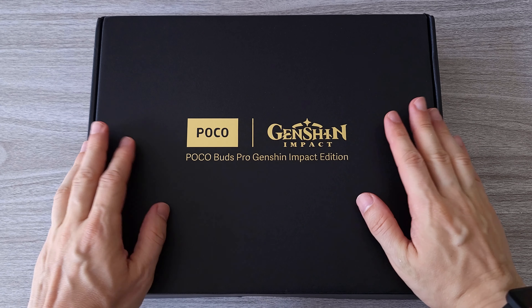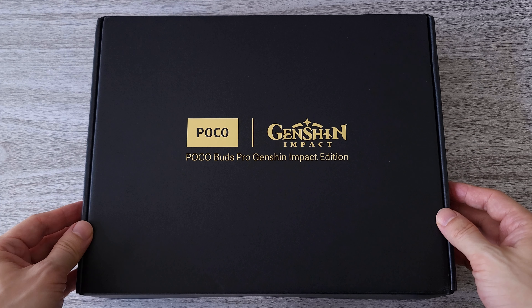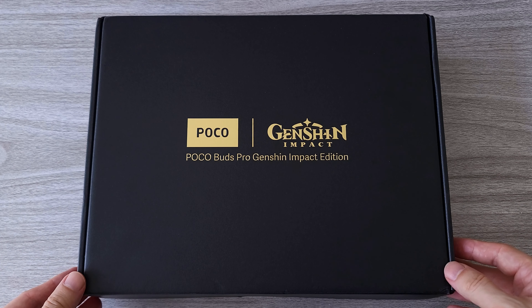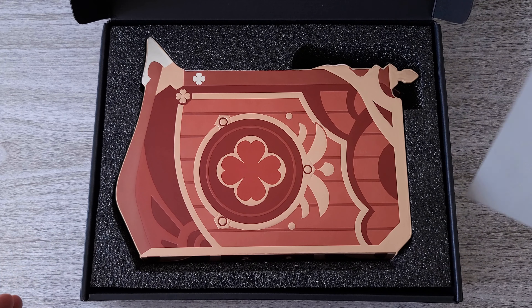Hi guys! Today we are reviewing the Poco Buds Pro Genshin Impact Edition gaming earbuds. They have long battery life as well as hybrid active noise cancellation and Genshin Impact character Klee as voice notifications.